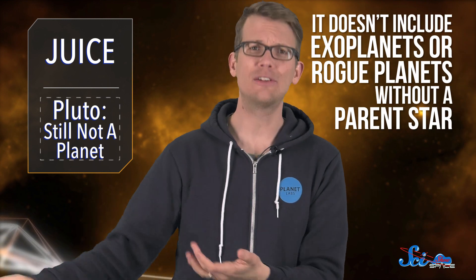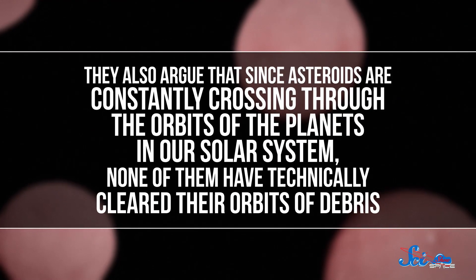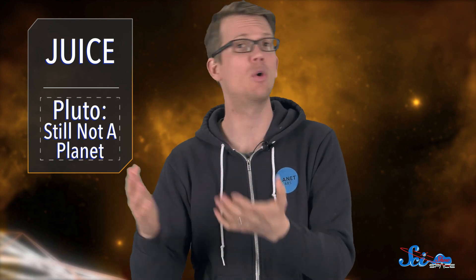According to the New Horizons team, there are problems with this definition. For one, it doesn't include exoplanets or rogue planets without an apparent star, because those don't orbit the sun. They also argue that since asteroids are constantly crossing through the orbits of all of the planets in our solar system, none of them technically have cleared their orbits of debris. Whether or not a planet can clear its orbit is also affected by the sun's gravity, so even an Earth-sized planet wouldn't be able to do it if it were farther away from the sun, like in the Kuiper Belt with Pluto.